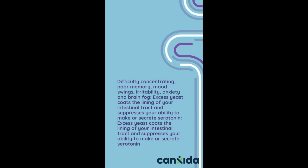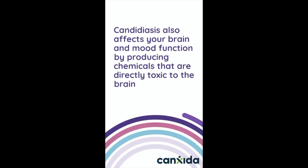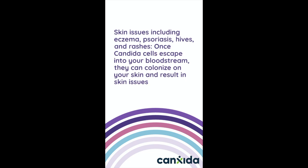Difficulty concentrating, poor memory and mood swings, irritability, anxiety, and brain fog. Excess yeast causes damage to the lining of your intestinal tract and suppresses your ability to produce serotonin. Candidiasis also affects your brain and mood function by producing chemicals that are directly toxic to the brain, such as acetaldehyde.